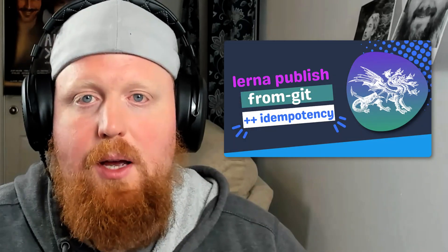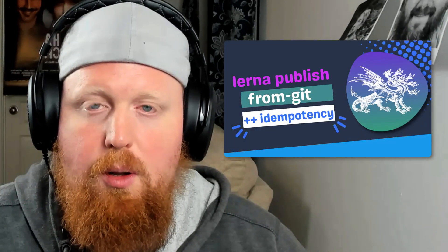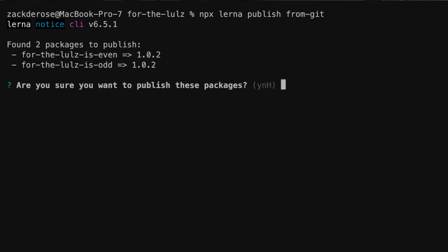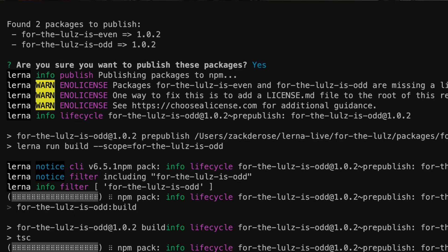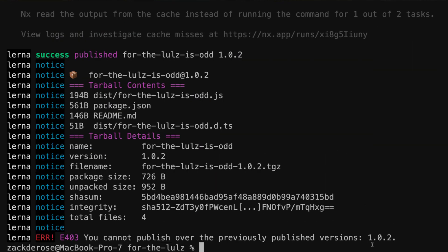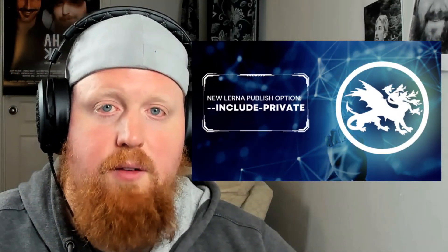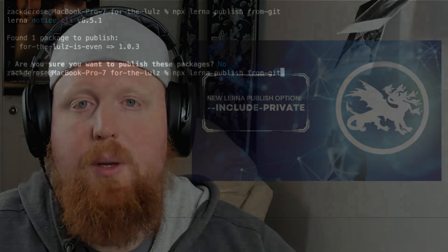The first major enhancement is that we added idempotency to the Lerna publish from git command. This means that if you ever have a publish command that succeeded for some of your projects but not all of them, you can simply run the command again to retry without having to back out any of the versioning that you had done beforehand.